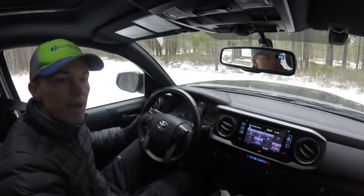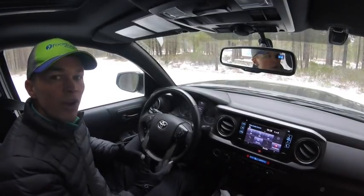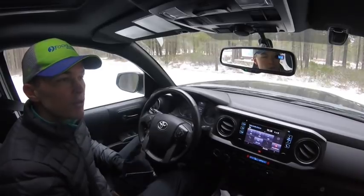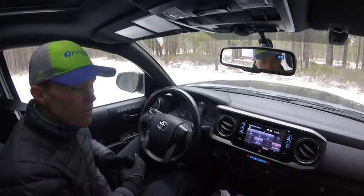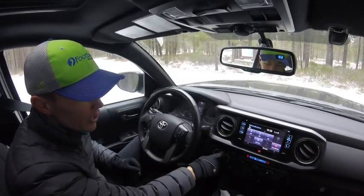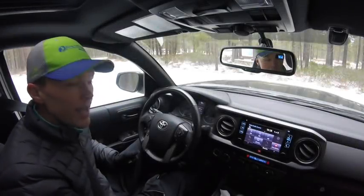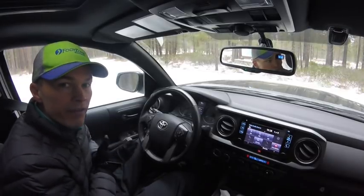One important distinction to make about the Tacoma — I've actually got another video on my channel that covers this — is the difference between an all-wheel drive system and a four-wheel drive system. I'll put a link in the description below. The Tacoma is fitted with a four-wheel drive system, which means there's a transfer case. Using this dial you can adjust between two-wheel drive and four high, and there's also a four low function used more for off-road driving. The nice thing is it allows you to flip the switch on the fly and transfer between two-wheel drive and four-wheel drive.